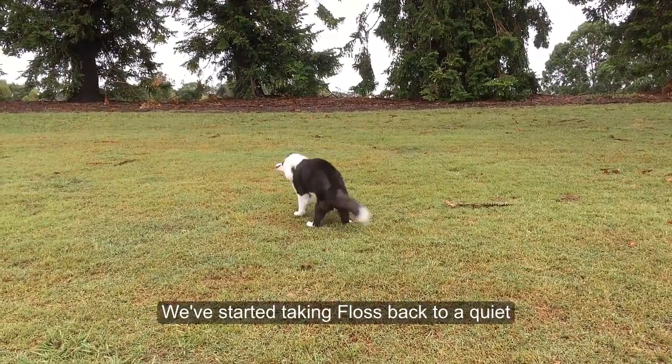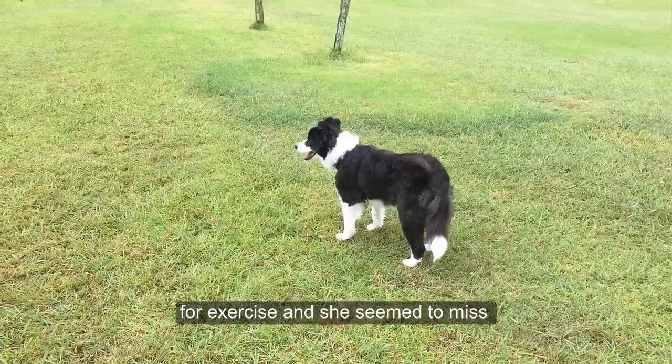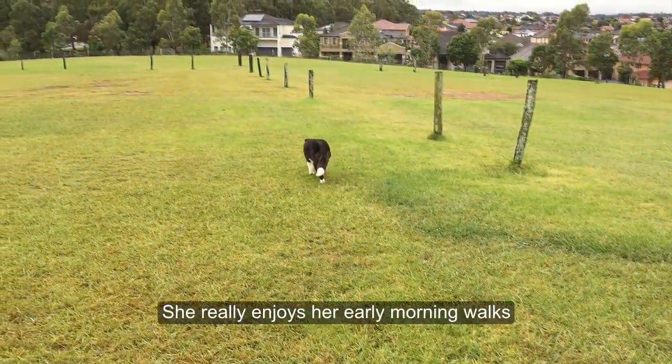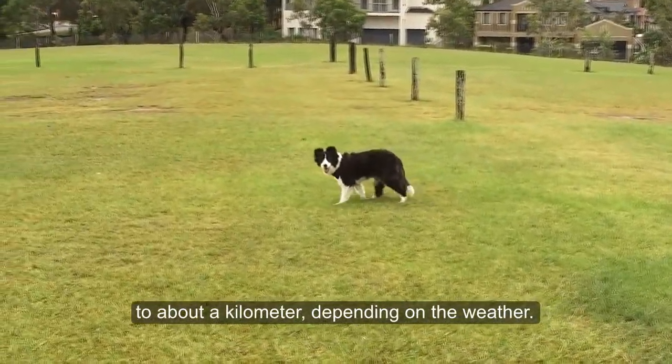We've started taking Fluss back to a quiet off-lead area a couple of times a week for exercise, as she seemed to miss gentle running by herself rather than being on lead. And she really enjoys her early morning walks of between a few hundred metres to about a kilometre, depending on the weather.